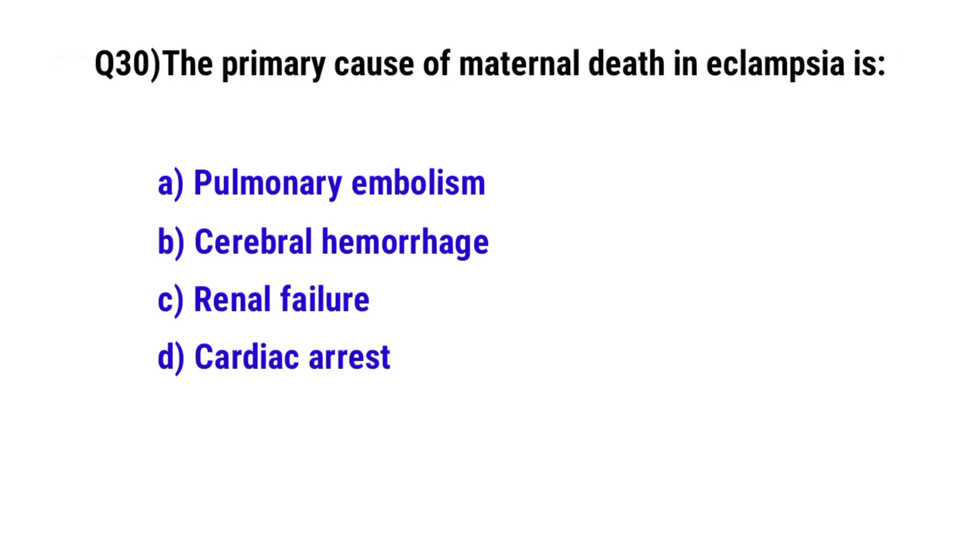Question 30. The primary cause of maternal death in eclampsia is? The correct option is B: cerebral hemorrhage.